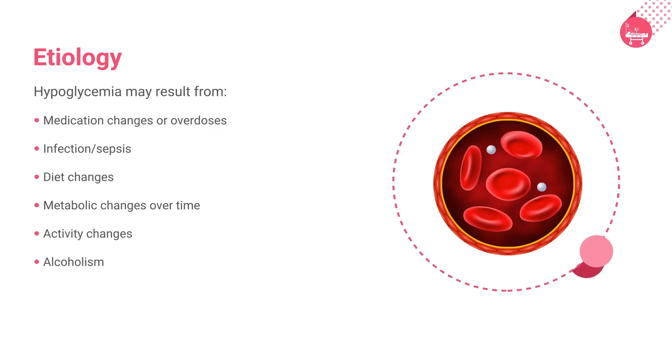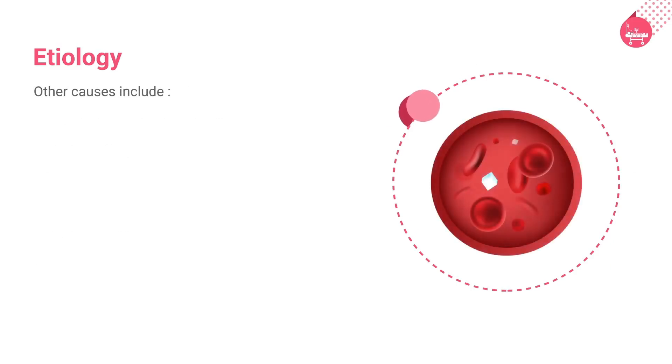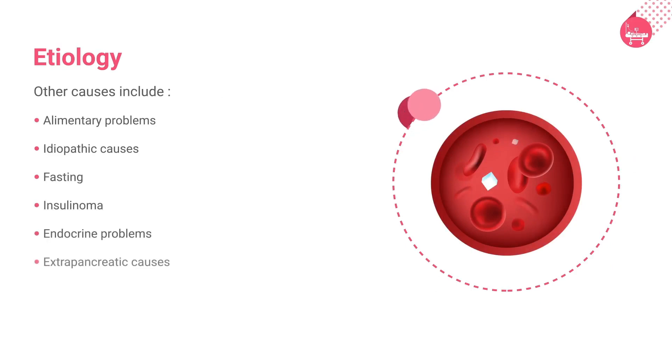They can be life-threatening and primarily manifest with postprandial hypoglycemia. Other potential causes of hypoglycemia include critical illness, alcohol, cortisol deficiency, or malnourishment. Additional causes include alimentary problems, idiopathic causes, fasting, insulinoma, endocrine problems, extra pancreatic causes, hepatic disease, and post-bariatric surgery.